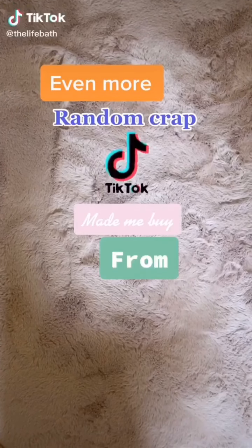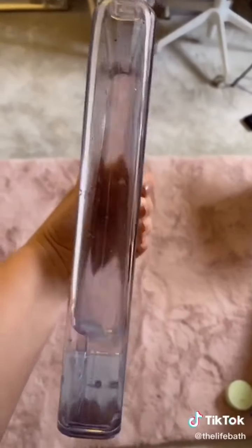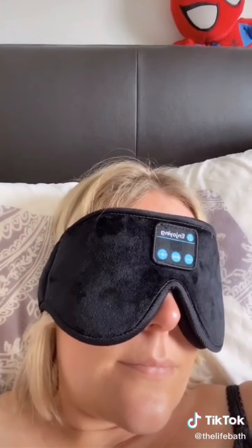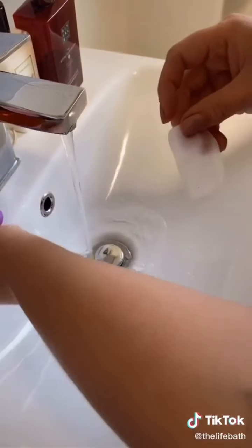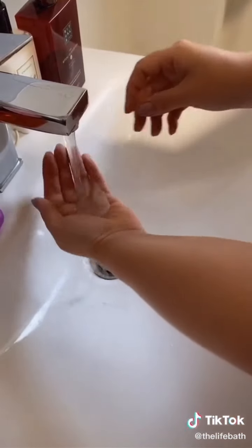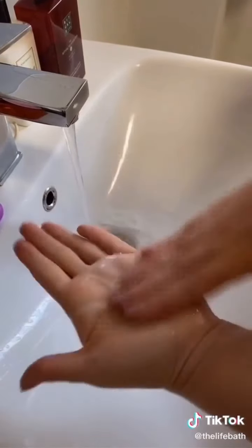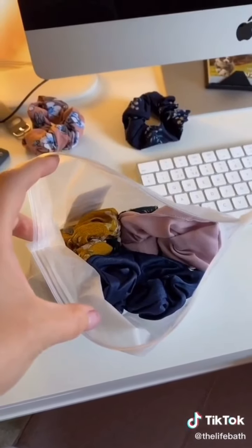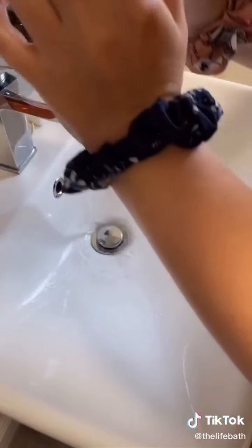Even more random things that TikTok made me buy from Amazon. This flat water bottle — apparently if I just slide that into my bag, I'll drink more water. This eye mask with built-in Bluetooth headphones, which is actually really comfortable. These dry soap sheets that you just take out, put between your hands, lather together, and you've always got soap to wash your hands. And these scrunchies — because if you put them on your wrist when you wash your face, the water doesn't run all the way down your arms.